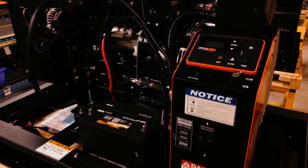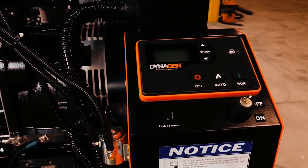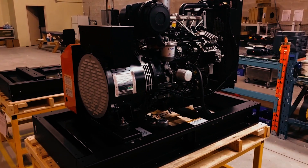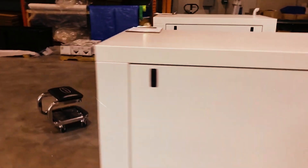By combining these technologies, silent diesel generators are able to operate with much less sound than traditional models. The design prioritizes reducing the engine's noise without compromising on power output, making them suitable for environments where noise is a concern.